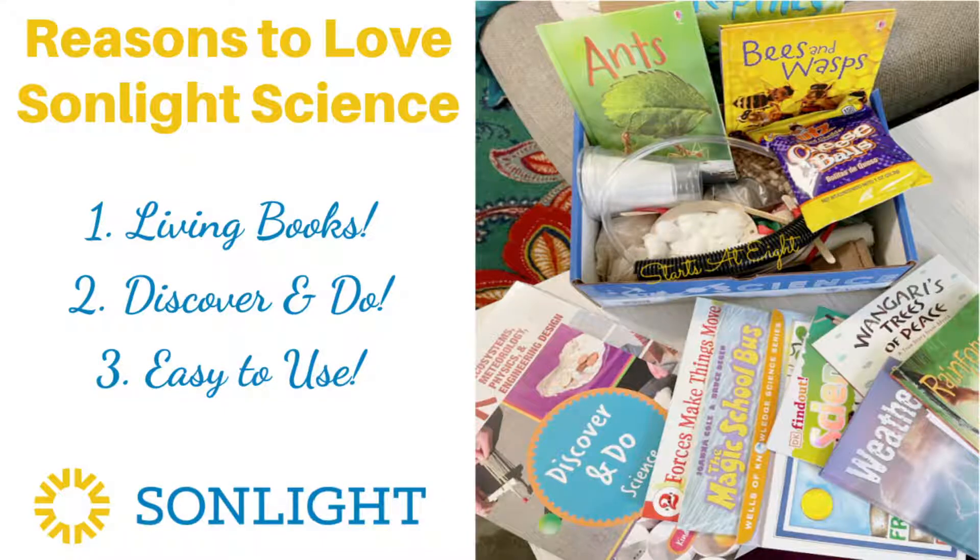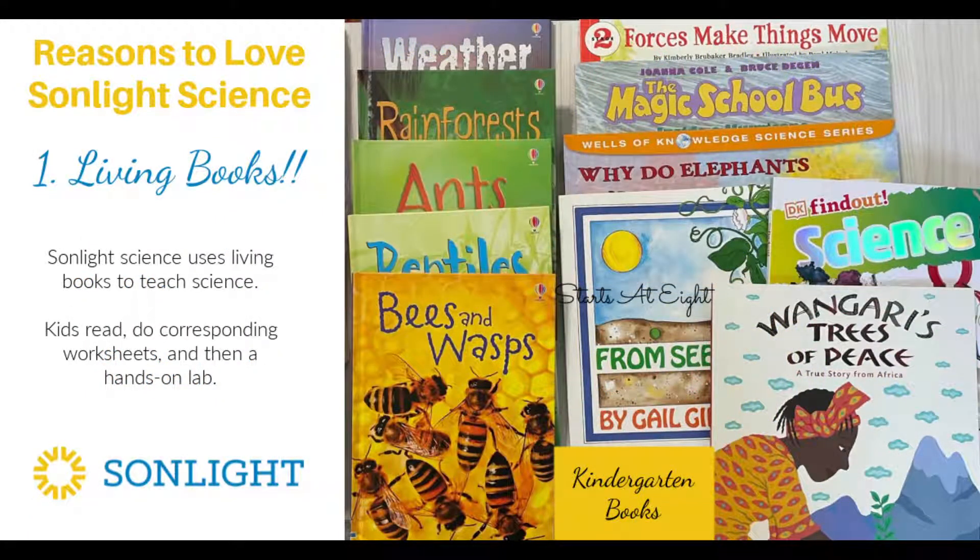Hi there, Heidi here from StartsAt8.com. I wanted to take a few minutes to tell you about this Sunlight Science curriculum that I've been using in my homeschool with my grandson. There are just so many reasons to love this one, so let's get right into it.